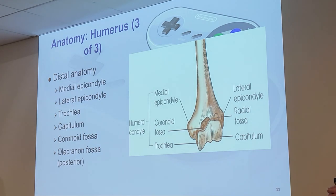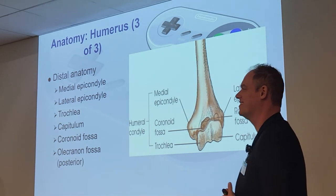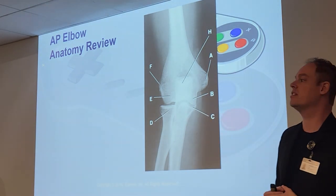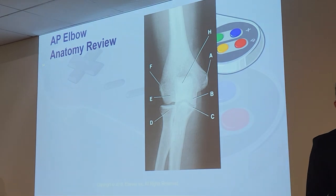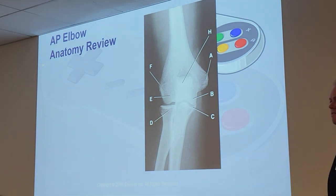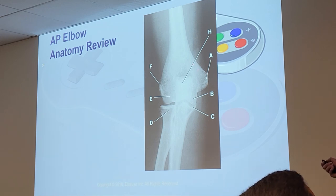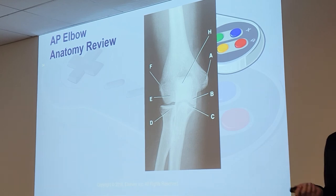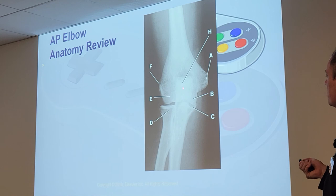Let's look at an actual AP elbow x-ray and label what we can. Letter A is a protrusion out the side of the humerus — that is the medial epicondyle, which is always very prominent on x-ray. Letter F would be the lateral epicondyle. Letter B is on the surface of the humerus on the side of the medial epicondyle, on the ulnar side.